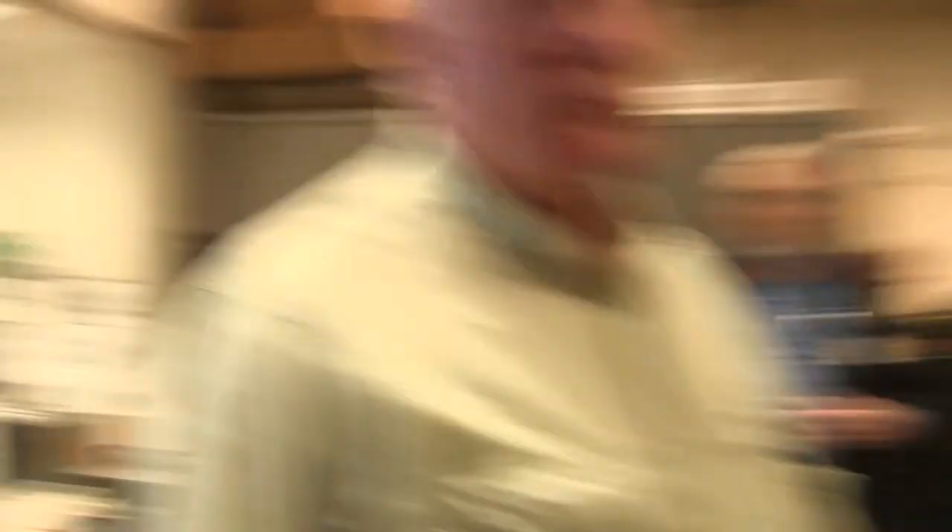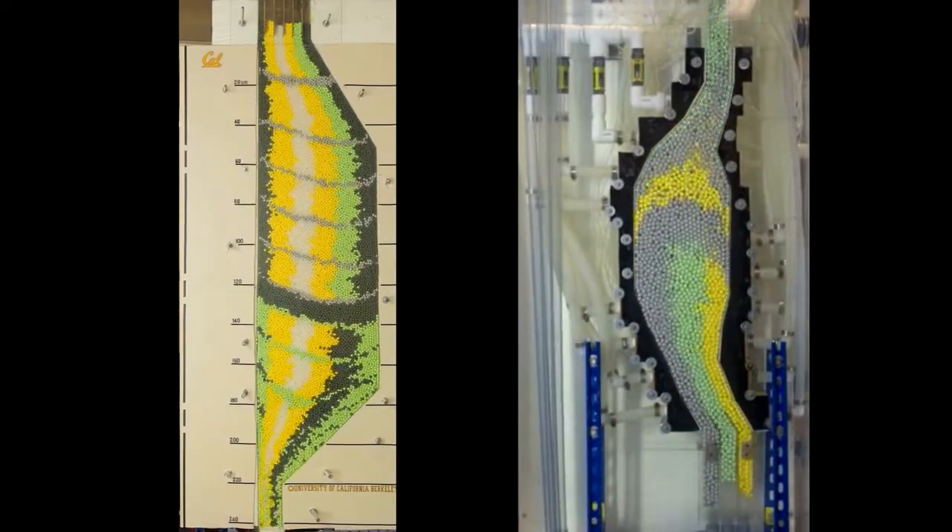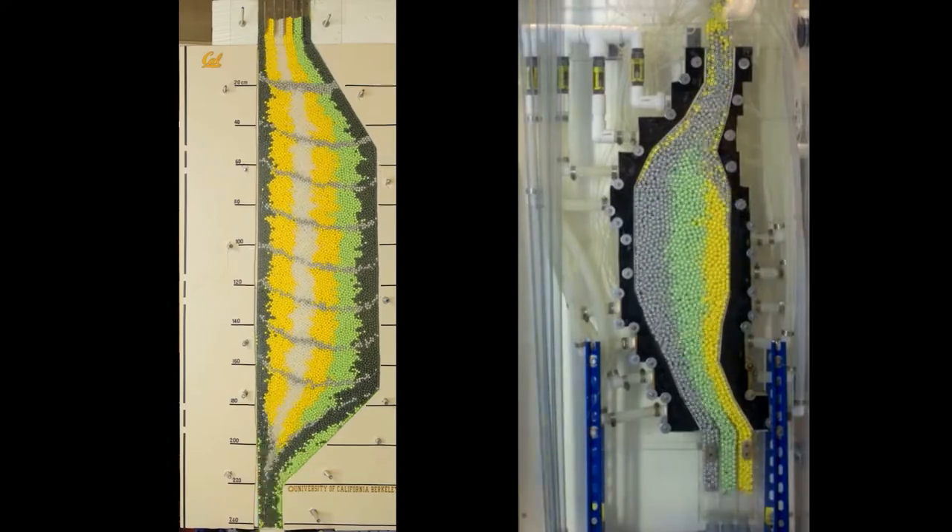Dark green were pure graphite pebbles for shielding. The green was a thorium blanket. There's a lot of potential, but the designs right now are much more simple with just one fuel layer and one outer shielding layer.